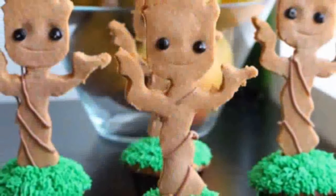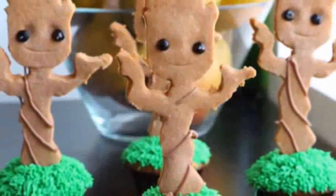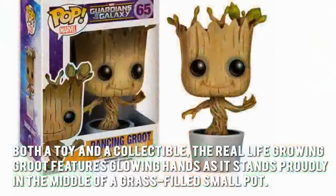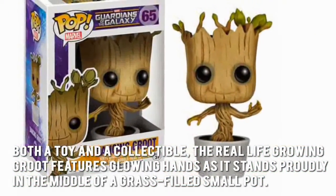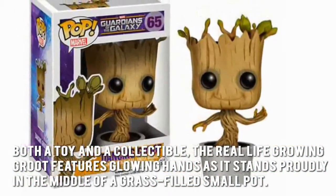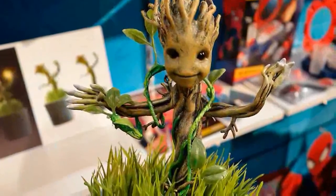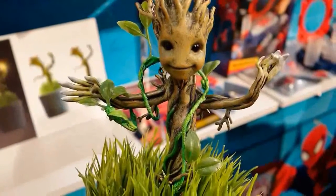Now let's have a look at some of the main positive and negative aspects. Both a toy and a collectible, the real life growing Groot features glowing hands as it stands proudly in the middle of a grass filled small pot. Since it has small glowing LEDs wrapped around it, it also doubles as a night light.